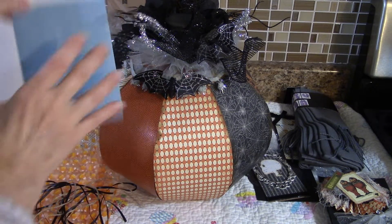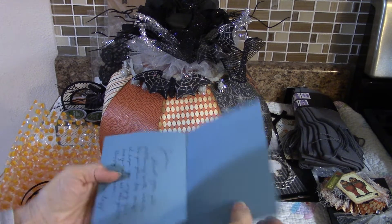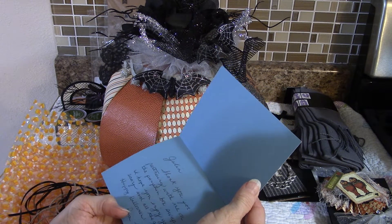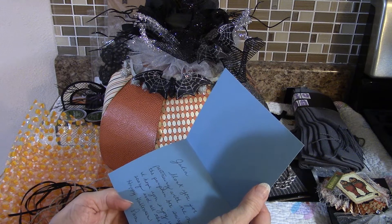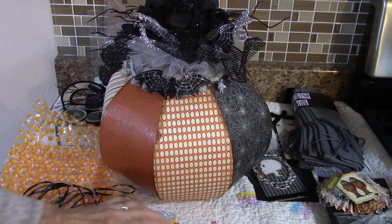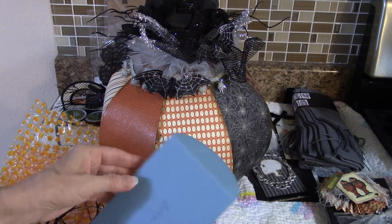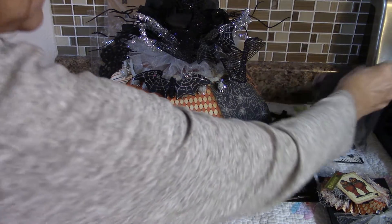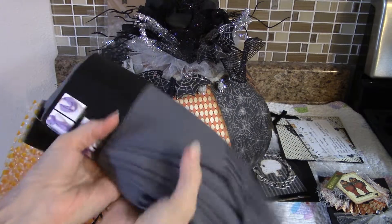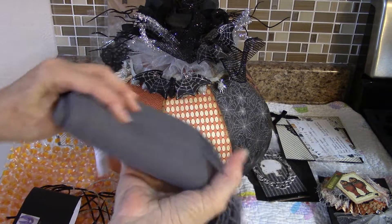She sent me a nice card. It says: 'Thank you for partnering with me on the pumpkin box swap. Hope you enjoy your scarf and all the goodies. Happy Halloween.' Thank you Pam! I do love the scarf. I haven't opened it yet because I knew I was going to do this video, but I'm going to open it soon.